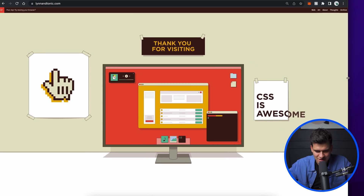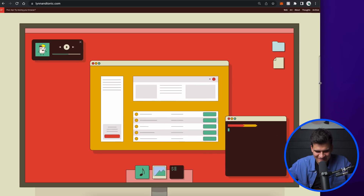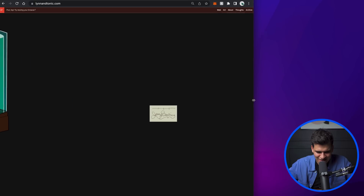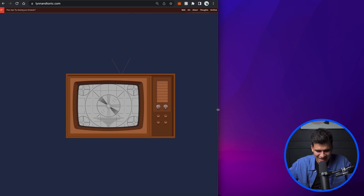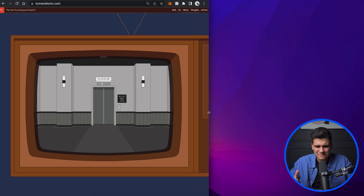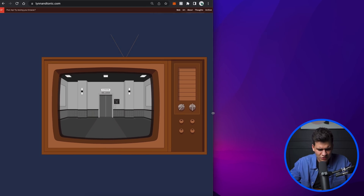I'm going to resize the browser — make it smaller, smaller, smaller... Oh my god! That's insane, what is happening?! We're going into like space. Oh my goodness — and then the TV is rolling up at us! How?! I can't believe that. What?! Just by different media queries you change the whole storyline of a website — how?!